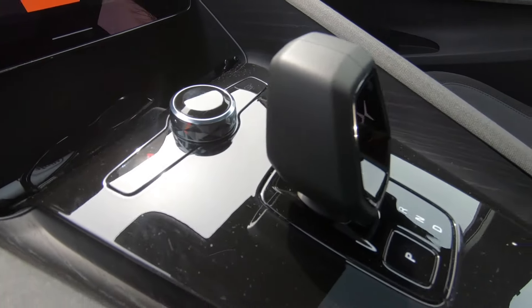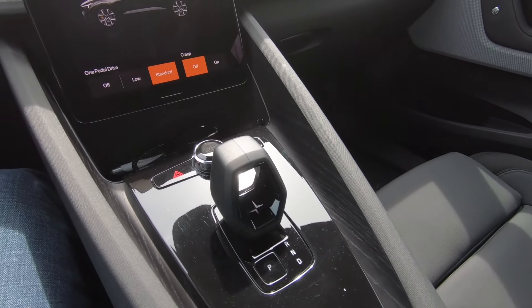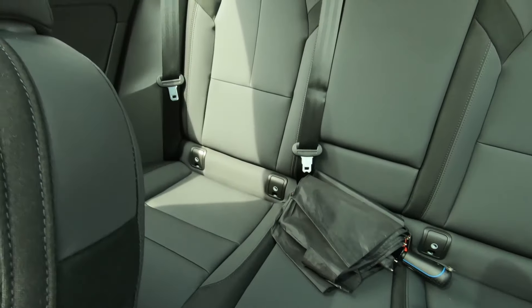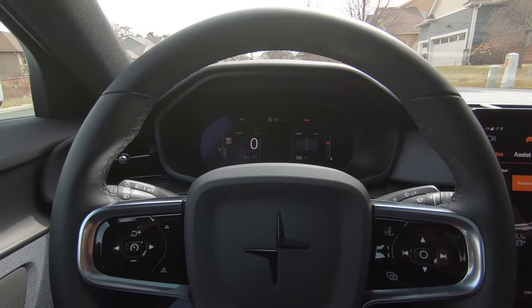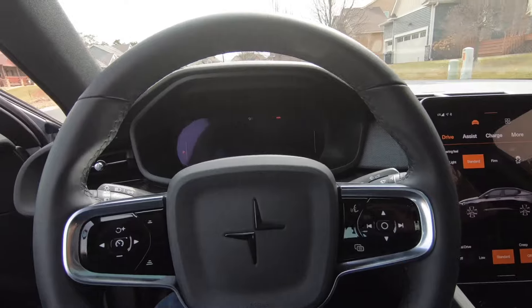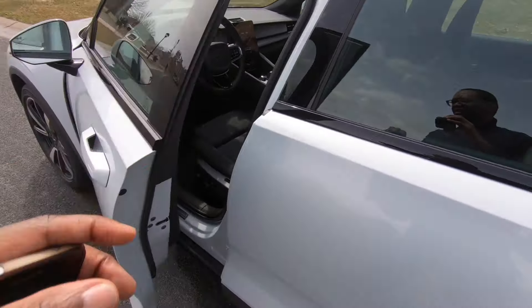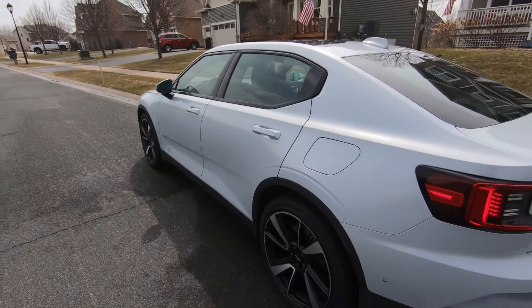That's really nice. There's our shift knob. If you don't mind, I'm just going to take one more walk around.